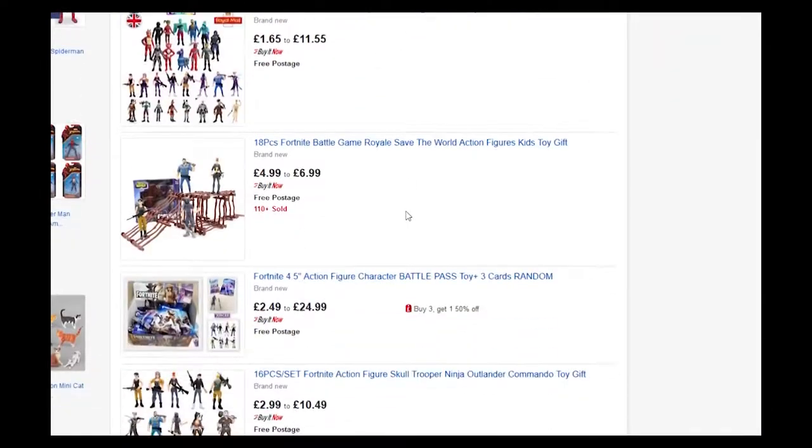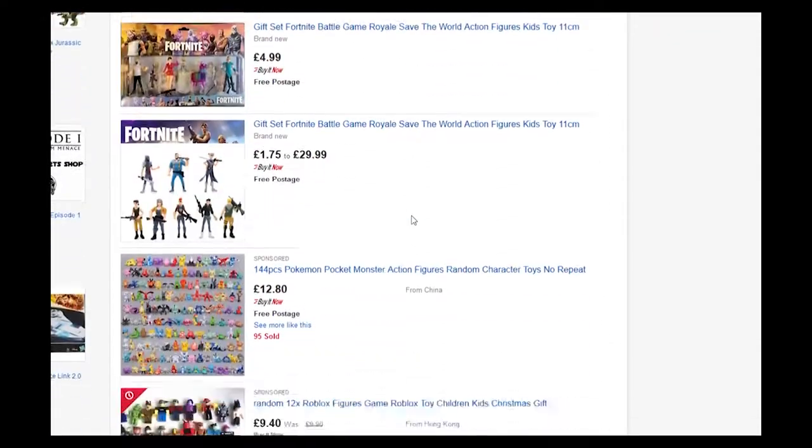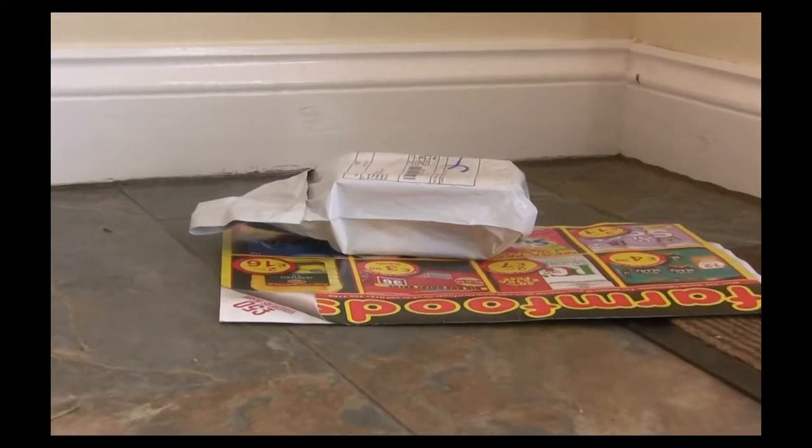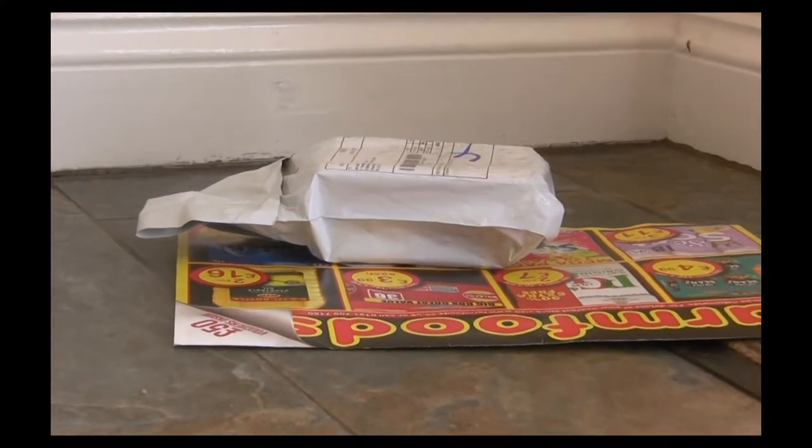You know what it's like — it's late, you've had a drink, and you find yourself on eBay. And a few days later, a mysterious package arrives. Let's see what's turned up on my doorstep.